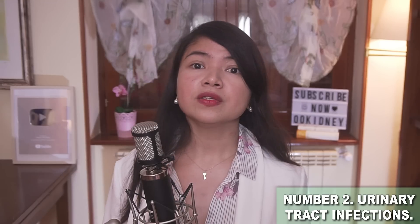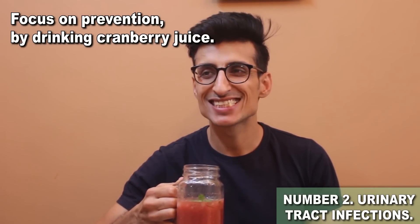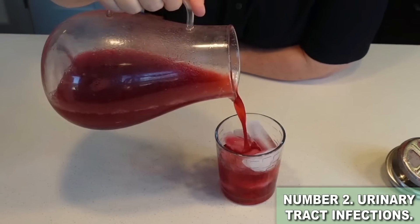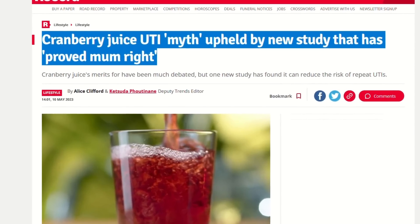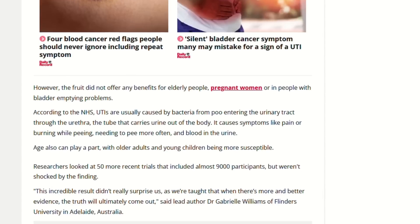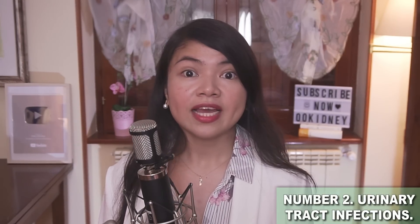The solution is to focus on prevention by drinking cranberry juice. For ages, people have sworn by this tart elixir as a UTI fighter, and science finally caught up. A study compiling data from 50 other studies with 8,857 participants found that cranberry juice actually reduces the risk of repeat UTI symptoms significantly. So if you want to protect your kidneys, drink cranberry juice like it's the elixir of life — because for your kidneys, it just might be.